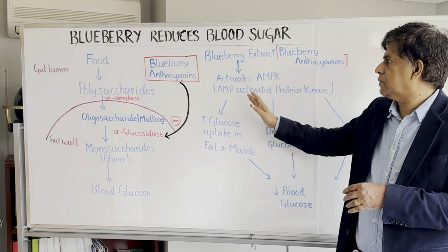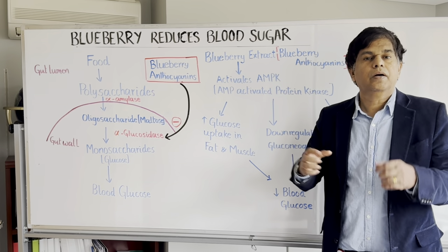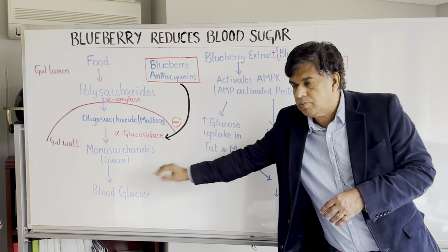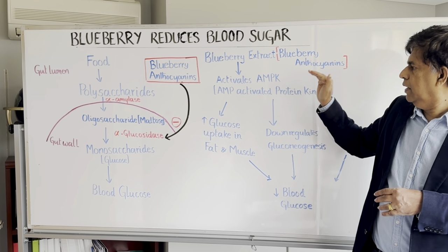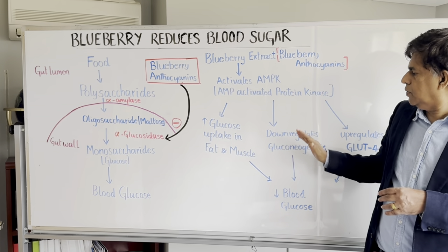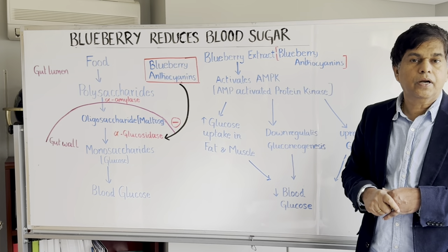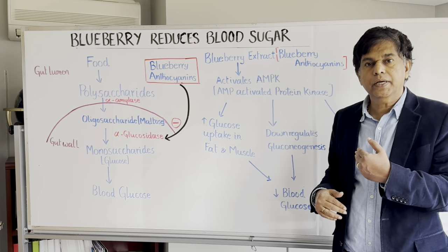So the two main pathways: the key compound is anthocyanin in blueberry. First, it inhibits two enzymes — alpha-amylase and alpha-glucosidase — decreasing blood glucose. Second, anthocyanin activates AMPK, which increases glucose uptake in skeletal muscle, down-regulates gluconeogenesis, and up-regulates glucose transporter 4, which works with insulin to push glucose into the cell.